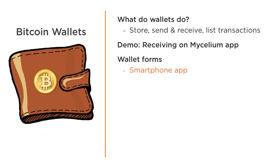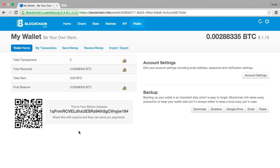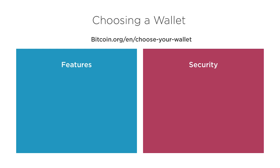Wallets don't just come in the form of smartphone apps. There are also online webpage-based wallets, such as blockchain.info. Online wallets contain many of the same features, including a transaction log and forms to send and receive money. When choosing a wallet, a great resource is Bitcoin.org, which lists many along with pros and cons.